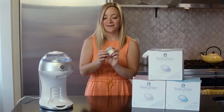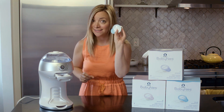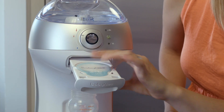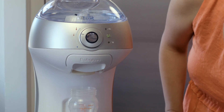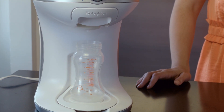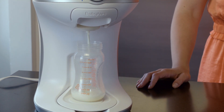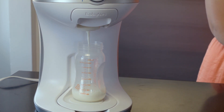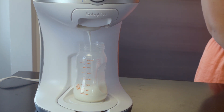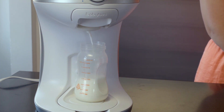Let me show you how it works. In your BabyNest machine, I'm using the 3 to 6 month formula — I'll pop one of these hermetically sealed, super hygienic pods right into the machine. Now it knows it's a 3 to 6 month pod, so it's going to create the perfect size bottle for a 3 to 6 month old. I already have water in my machine, and there we go — now it's creating the perfect bottle for my baby.